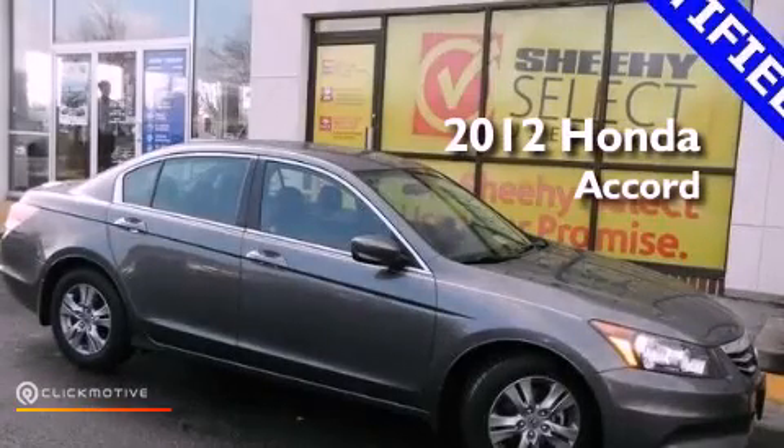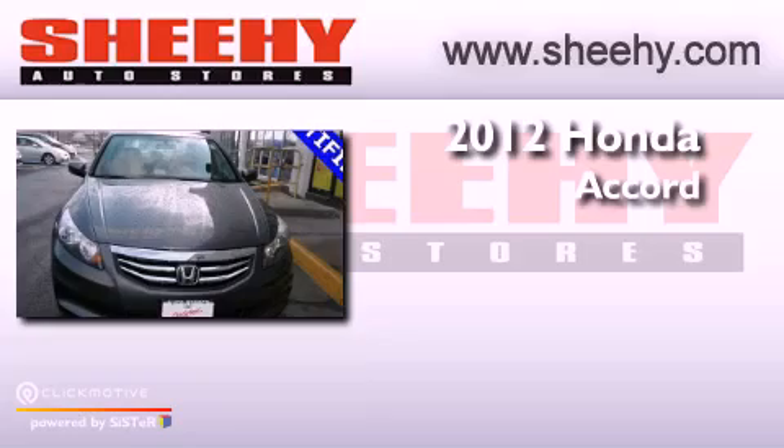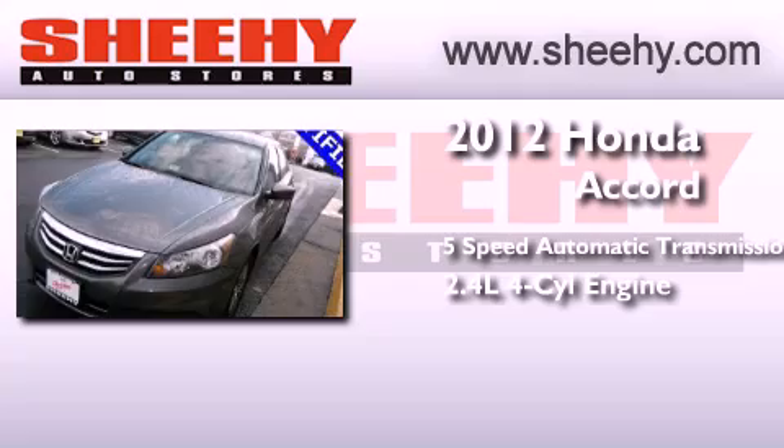This is a certified pre-owned 2012 Honda Accord. This four-door sedan has a five-speed automatic transmission and an inline four-cylinder engine.